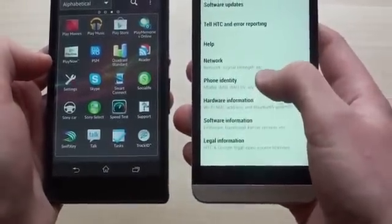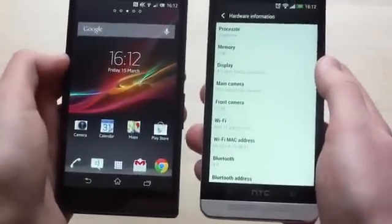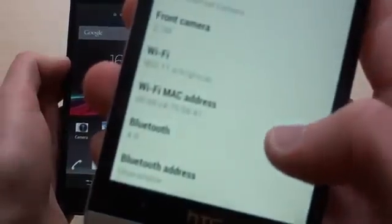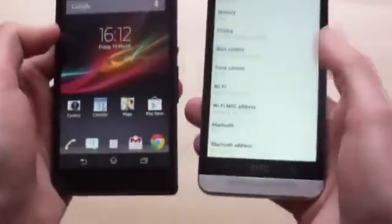When it comes to connectivity, it's kind of a wash. Both phones support 42Mbps HSPA as well as 4G LTE. On the WiFi side, the HTC One supports the new 802.11ac WiFi standard, which is a bonus if you want to connect to super fast WiFi networks.